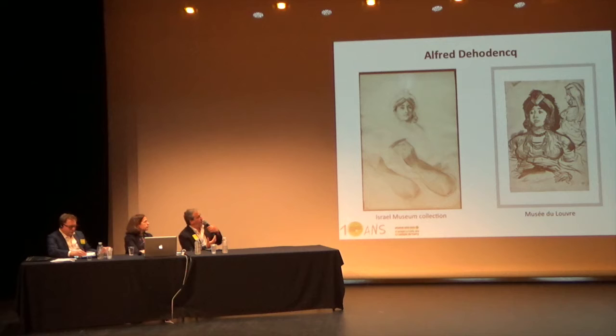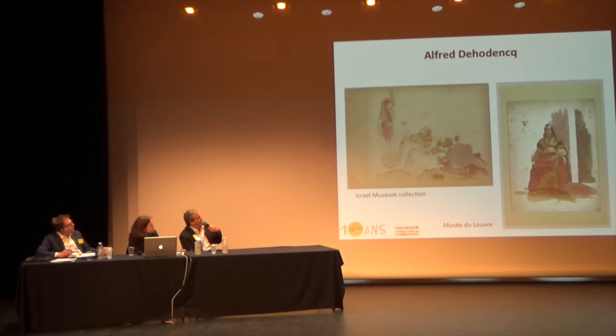I will show just two or three drawings in parallel. On the right is a drawing in the Louvre collection, and on the left one of the drawings I collected. And here on the right is a typical study of a Jewish bride by Delacroix—actually by de Odinck of course—and on the left the watercolor study for the famous painting called 'La Fête juive à Tanger.'